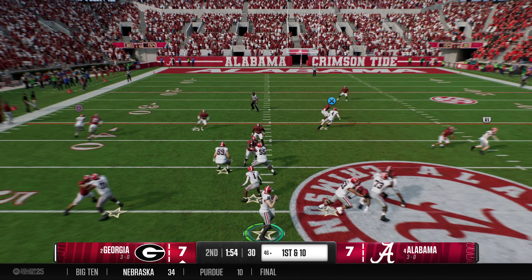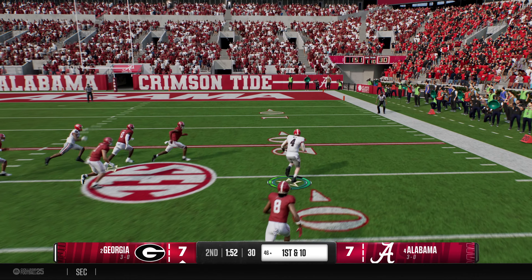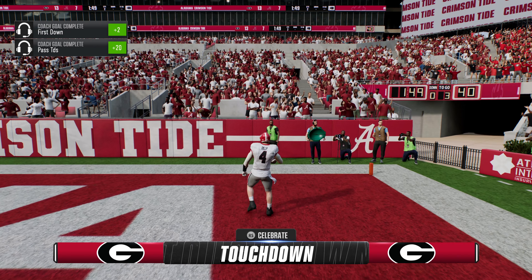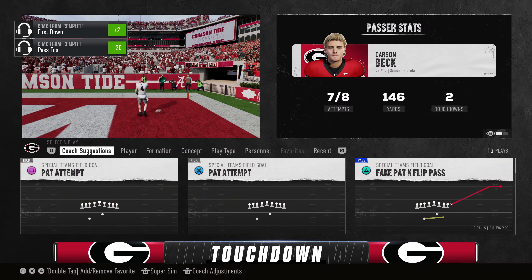Quarterback sets up, looking for an open man. He finds a wide-open receiver — they forgot about him downfield. No stopping him, and he takes it all the way. Touchdown.